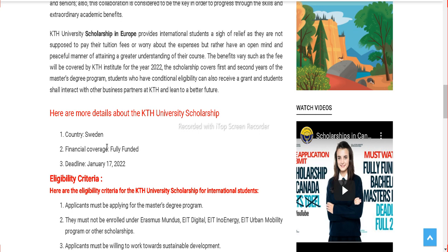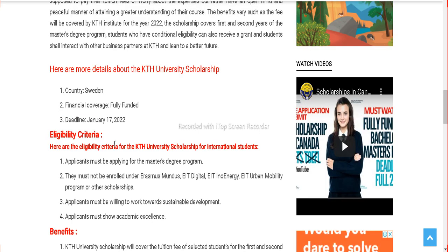Here are some more details about the KTH University scholarships. The country is Sweden, it's fully funded, and the deadline is 17th January 2022. We have previously made a lot of scholarship videos on Sweden, but KTH University was not on our list. So, on the huge demand of students, we are including this video. You have almost four to five days left to apply for this scholarship.